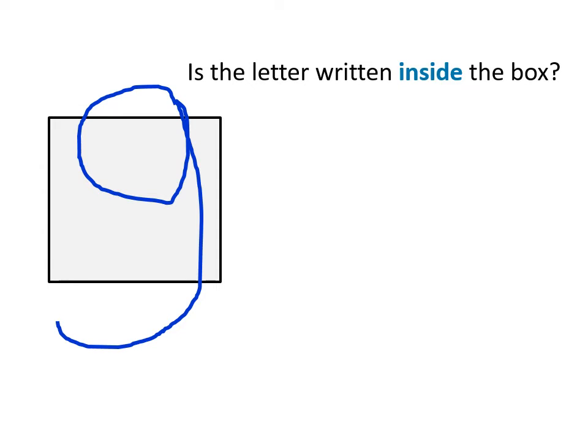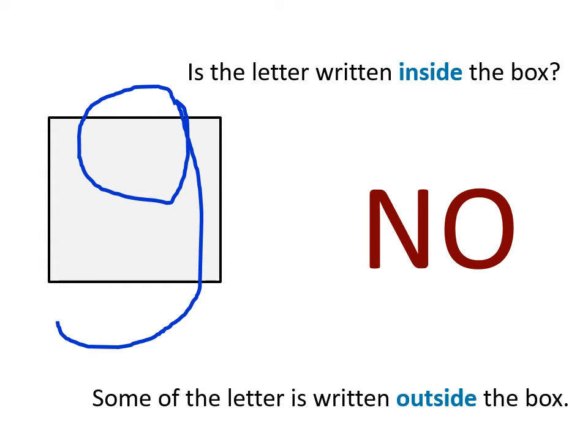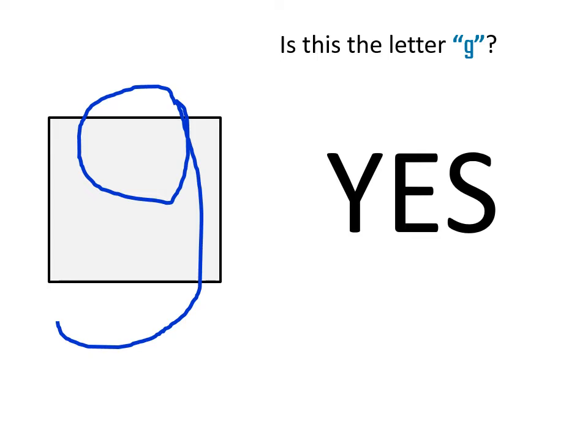Is the letter written inside the box? No! Some of the letter is written outside the box. Is this the letter G? Yes! This is the letter G.